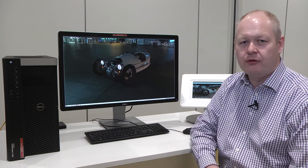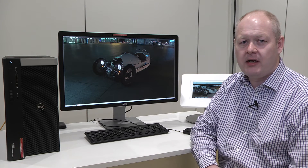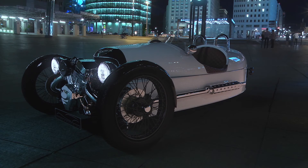An important market area for Autodesk is automotive and transportation. Customers need to design, visualize, simulate, and manufacture their products before they're real. Digital prototyping helps them do this. Autodesk solutions and AMD technology help customers scale their solutions for the 4K visualizations they need to do on a daily basis.